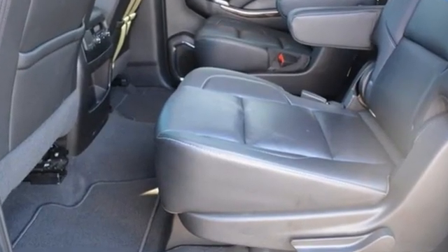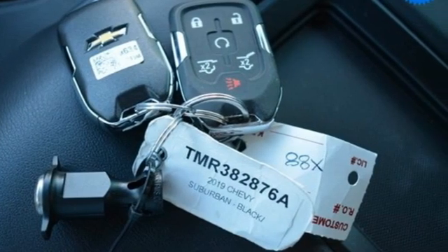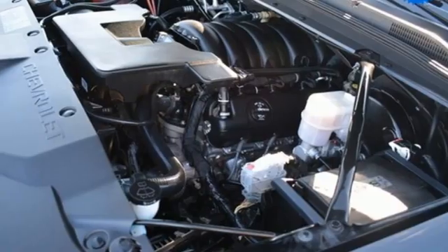It comes with the features you need and, better yet, want. V8 engine, heated leather bucket seats, integrated navigation system, rear parking sensors, and dual zone climate control.